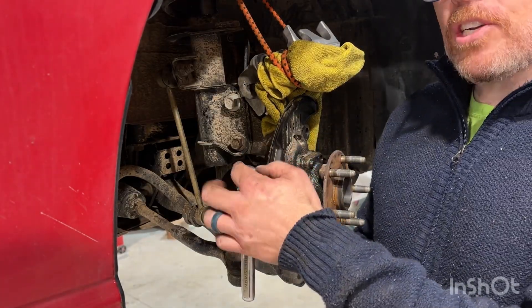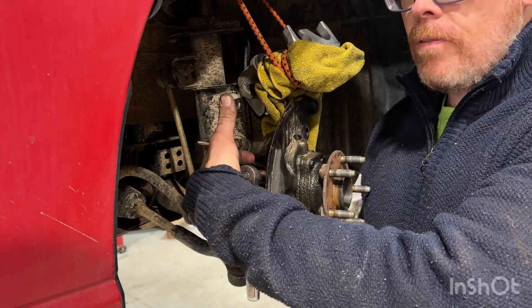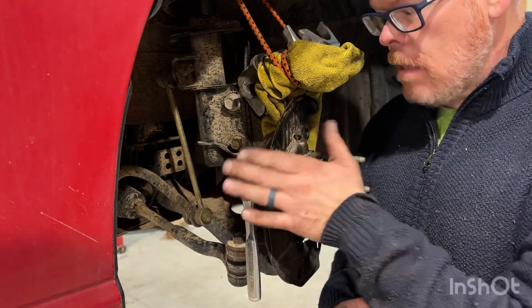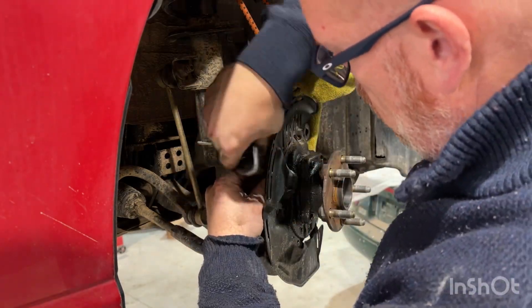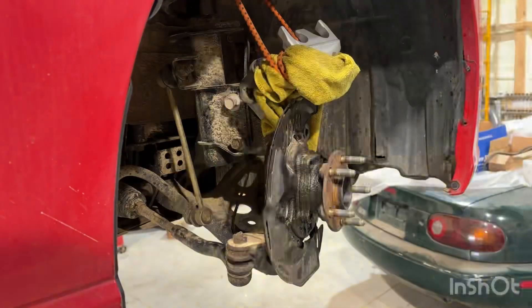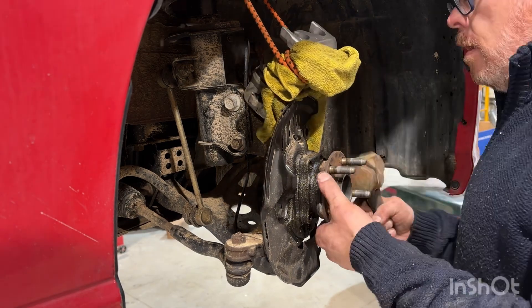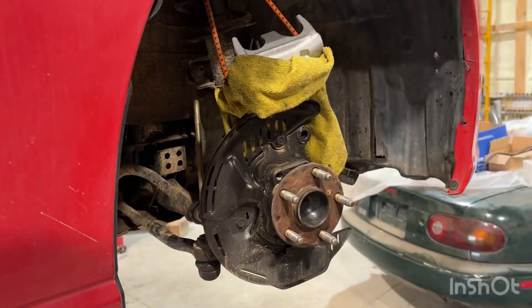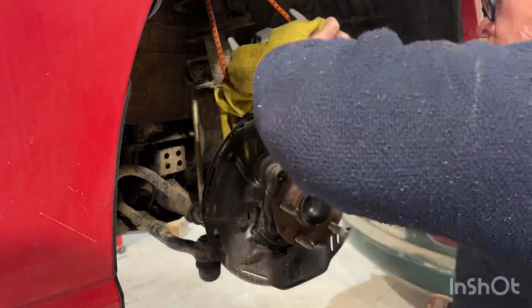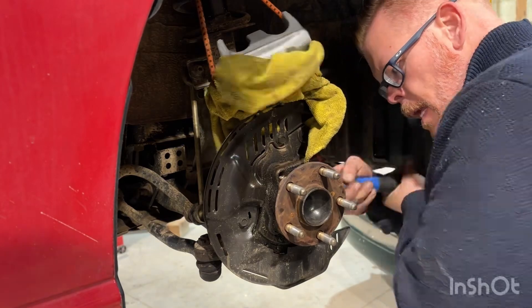One thing I forgot to mention: make sure you take off the wheel speed sensor because when you go to pull the wheel bearing out, you're going to damage the sensor if you don't pull it out first. So make sure to do that before you pull the wheel bearing.